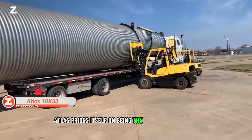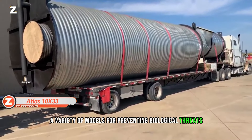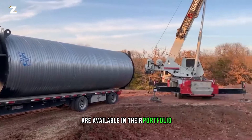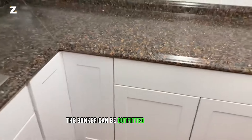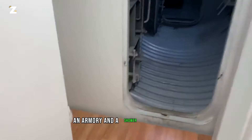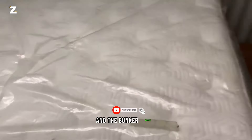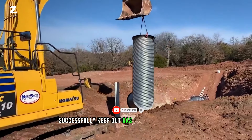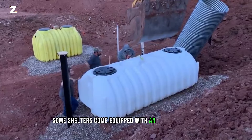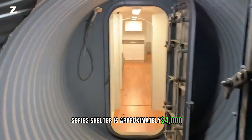Atlas prides itself on being the world's best bunker builder. A variety of models for preventing biological threats, riots, and even EMP strikes are available in their portfolio. The bunker can be outfitted with a kitchen, a decontamination room, an armory, and a shower upon request. The outside hatch is bulletproof, and the bunker doors keep out gas and water. By default, some shelters come equipped with an emergency exit. The cost per square meter of the Platinum Series shelter is approximately $4,000.